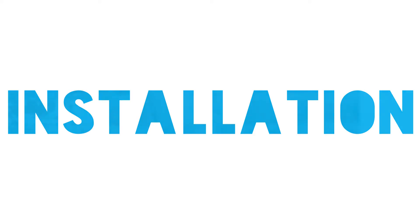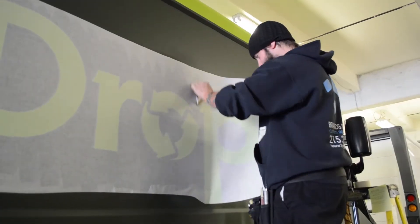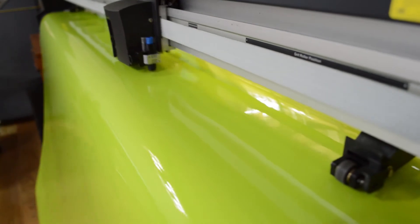You need to make sure that you are working with 3M certified installers and properly trained companies. Part of Brands Imaging being 3M certified ensures our customers that they're getting the very best proper materials.